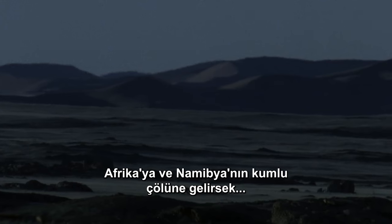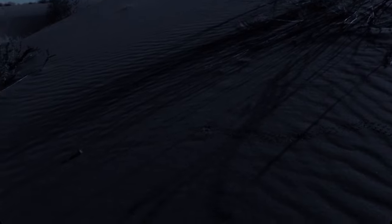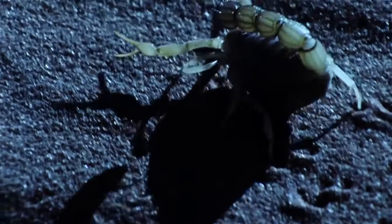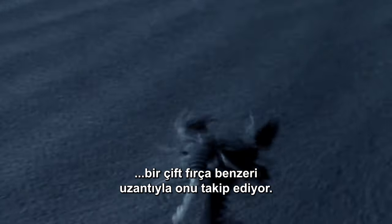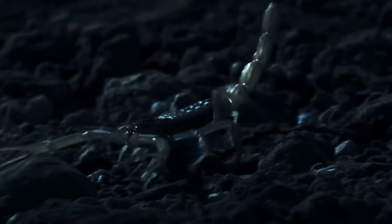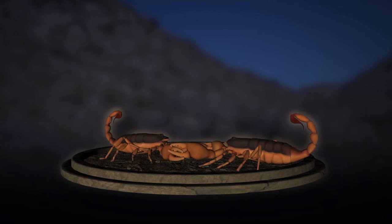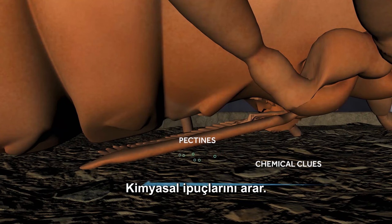Moving to Africa and the sandy desert of Namibia, we'll observe another series of scorpion patrol maneuvers. This special forces female leaves her scent wherever she goes. And the male tracks her with a pair of brush-like appendages called pectines on the underside of his body. As he walks, the male scorpion combs the sand with his pectines, sniffing for chemical clues.